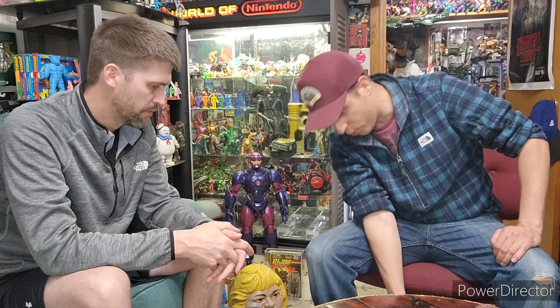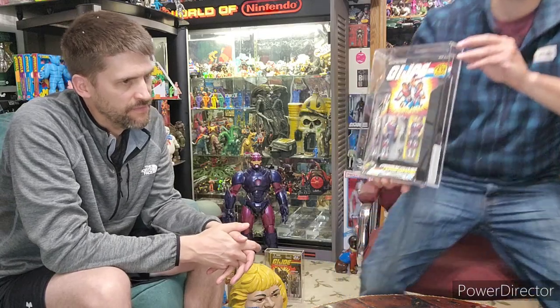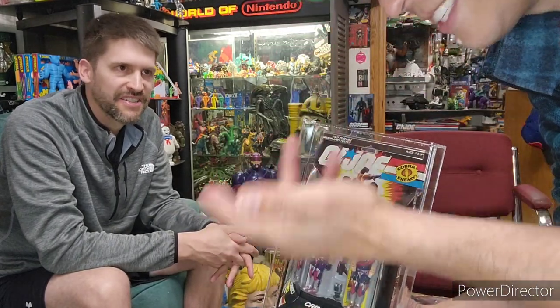So without further ado, I'll show you some of these things. I have four things total. Three of them are going to be like one-of-a-kind, mind-blowing things. But this one's special and it's special because it is sentimental. All you guys watching this — why do we collect toys? Because they're sentimental.